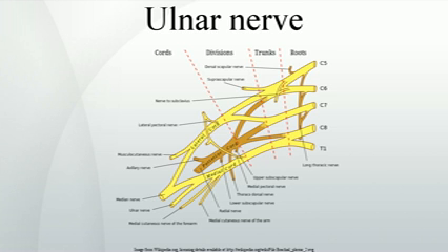Sensory deficit at the wrist includes loss of sensation in the ulnar half of the palm and the medial one-and-a-half digits on the palmar aspect of the hand, with dorsal sparing. The dorsal aspect of the hand is unaffected as the posterior cutaneous branch of the ulnar nerve is given off higher up in the forearm and does not reach the wrist.